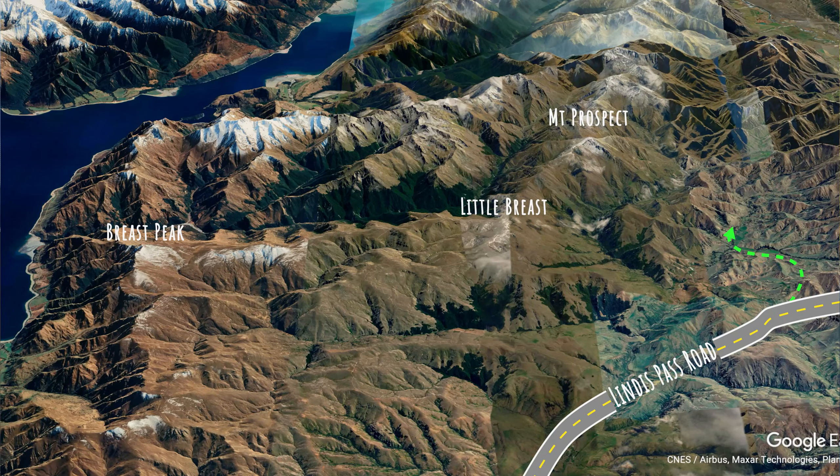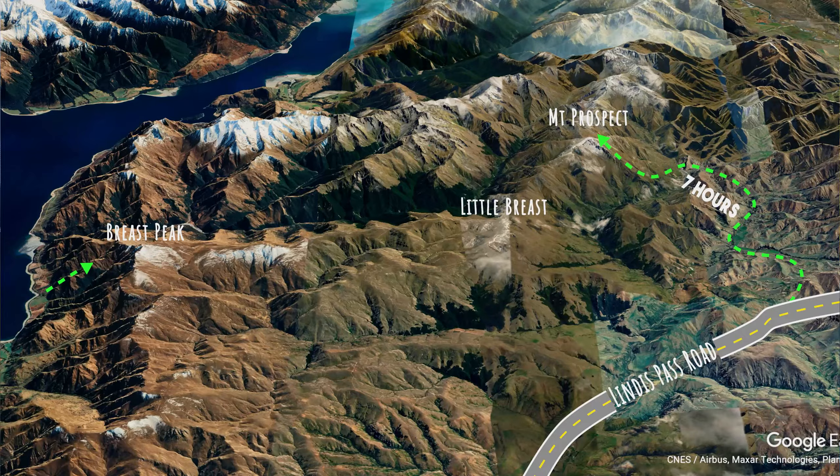The only problem is that you've got to get to the start place somehow, and this is the South Island of New Zealand so it's not straightforward. You can walk in for the Lindus Pass road which will probably take about 6–7 hours if you're going pretty good, or you go up Breast Peak and walk the 10k across the top — about 8 to 10 hours hiking to get in there. So I was looking at options and the best one was to try and fly in.